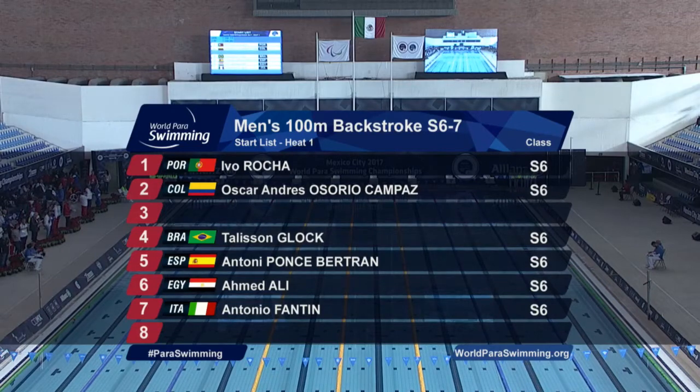It's a heat swim as well, all the swimmers in this one are in the S7 classification. The one up there, Brazil's Taliesin Block, should be pretty much the favourite for this one. Watch out for the young Italian in lane seven, who's been great this week.